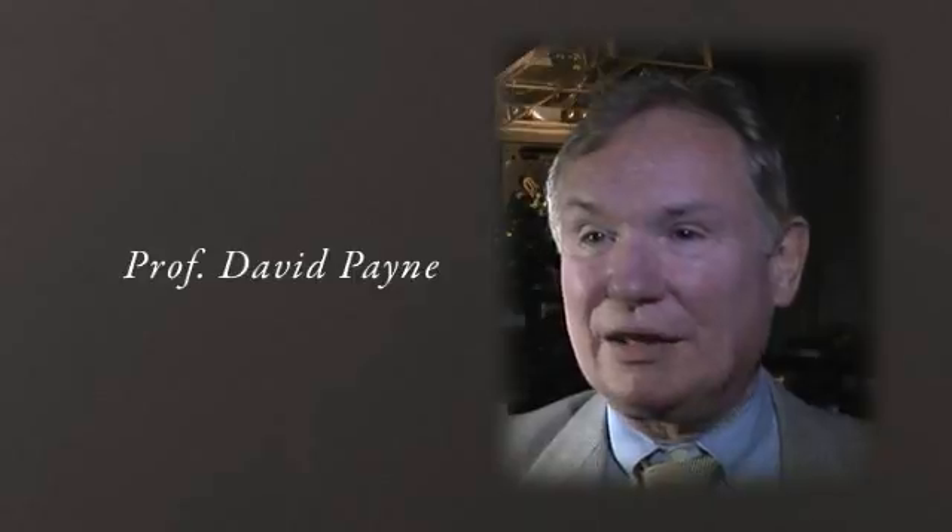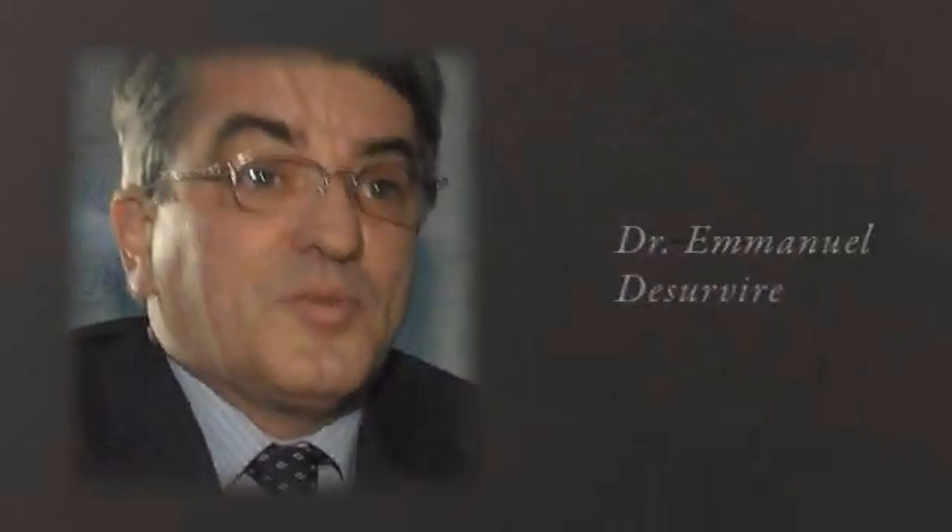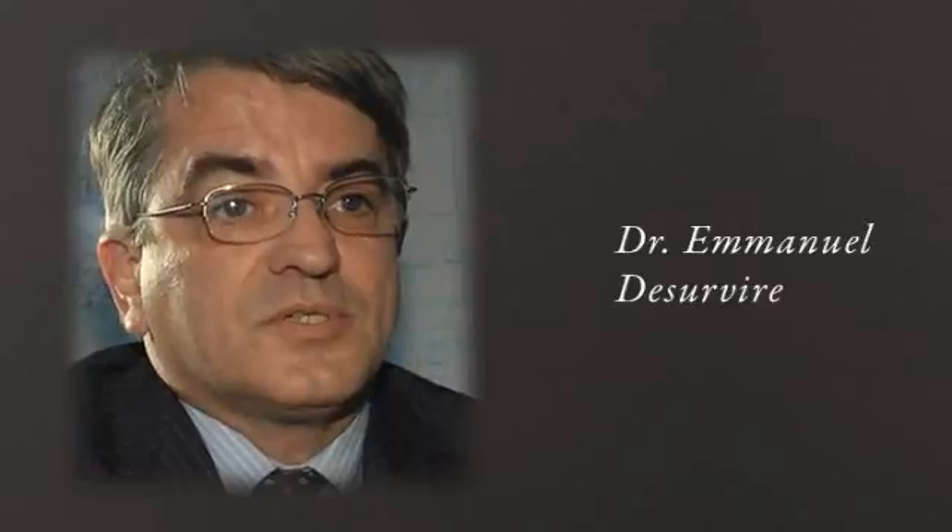I'm David Payne, Director of the Optoelectronics Research Centre at Southampton University. I'm Emmanuel Dusserville from Thales Research Laboratories. And I'm Randy Giles. I work here at Bell Laboratories in Alcatel-Lucent.